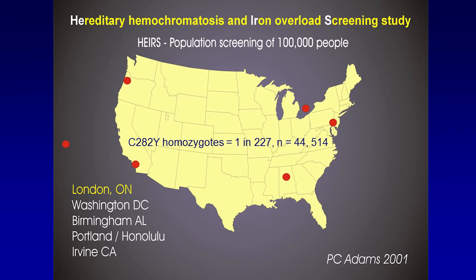I mentioned the AIR study — this was a huge project. This is where we sampled, and you can see London there. We also sampled in Washington D.C., Birmingham Alabama, Irvine California, Portland Oregon, and Honolulu Hawaii.